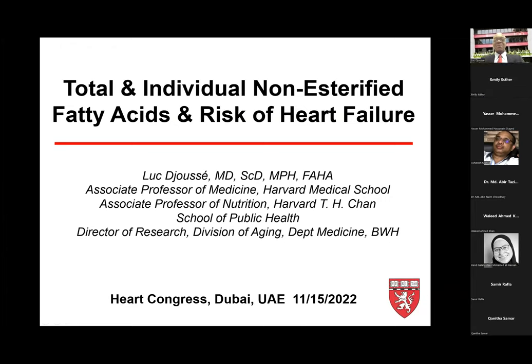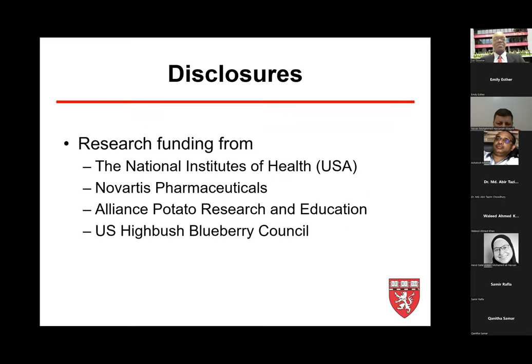I'll spend a few minutes to share our work on non-esterified fatty acid and the risk of developing congestive heart failure. My disclosures: I received funding from the NIH, Novartis, Alliance for Potato Research and Education, and the U.S. Highbush Blueberry Council.